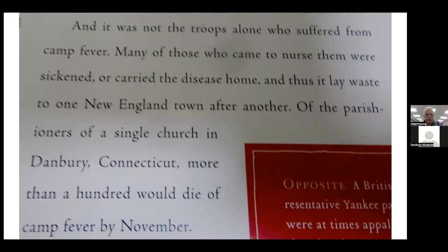Of note here is the last sentence: the parishioners of a single church in Danbury, Connecticut — more than 100 would die of camp fever by November of 1776.